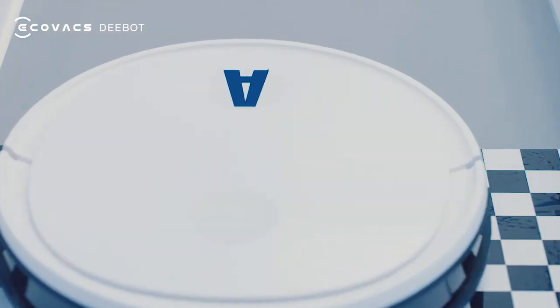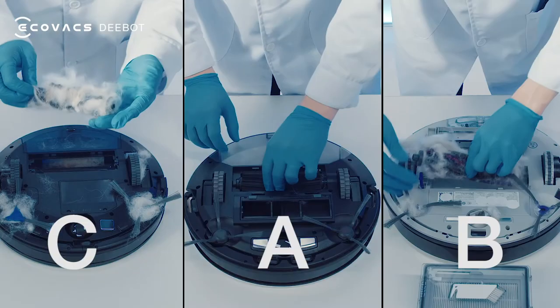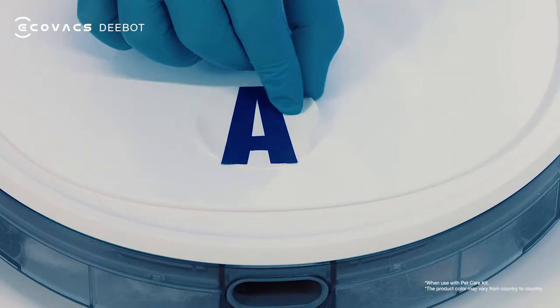Five full steps ahead of the second place bot. First past the finish line. And look at Robot A's main brush — so clean. Wow!